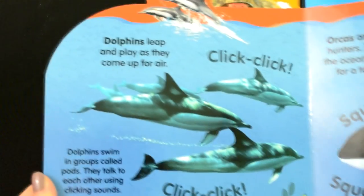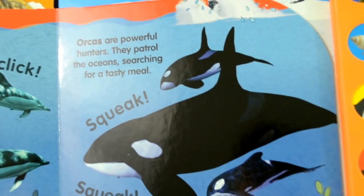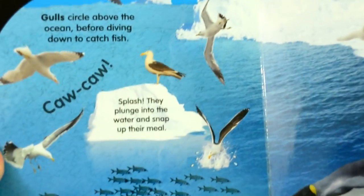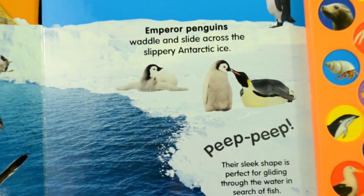And the seventh is the dolphin. The eighth is the orca. The ninth is the gulls. And the tenth and the last is the emperor penguin.